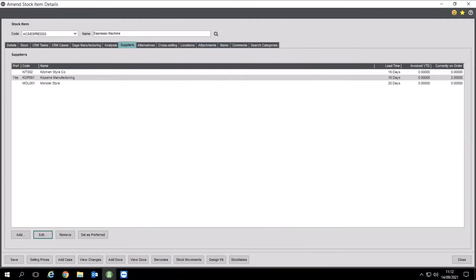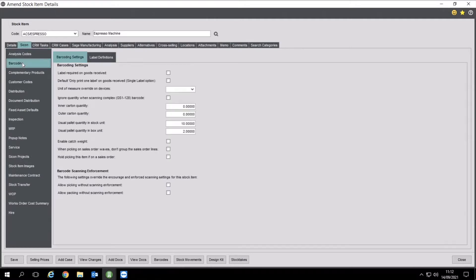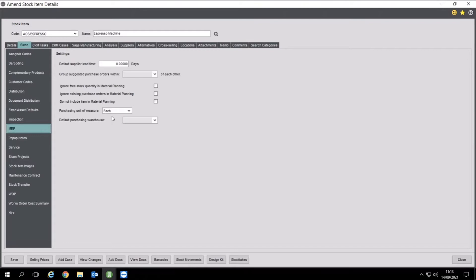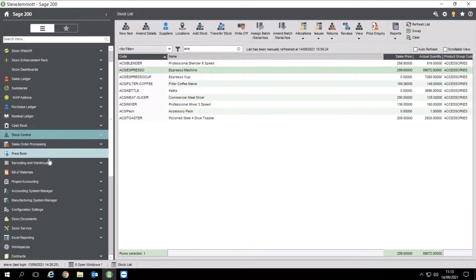The only other difference you may notice is a SciCon tab here with some settings which override things like material planning to exclude certain items. So that's your stock — whether it's a phantom, a built item, or a component, it all sits in the stock module.